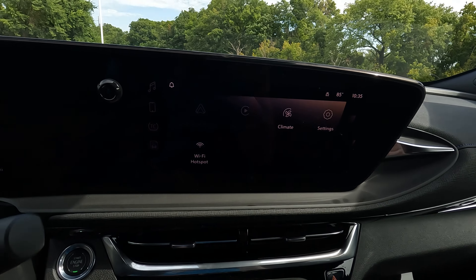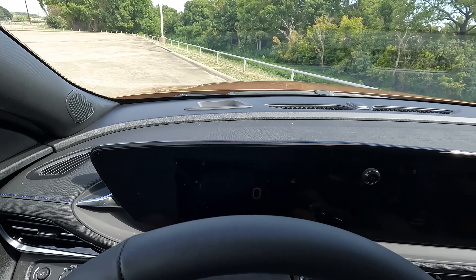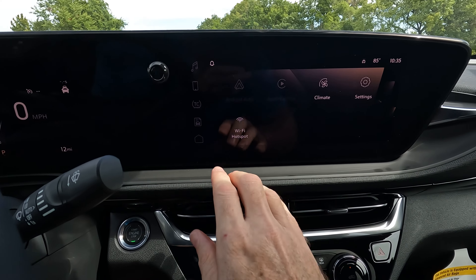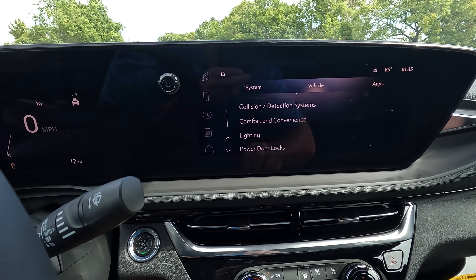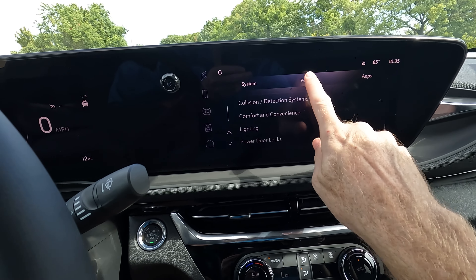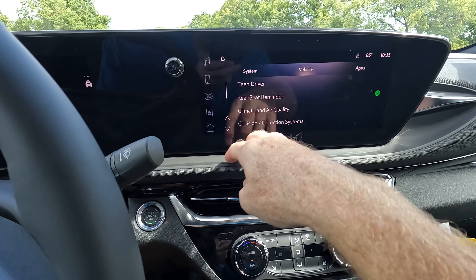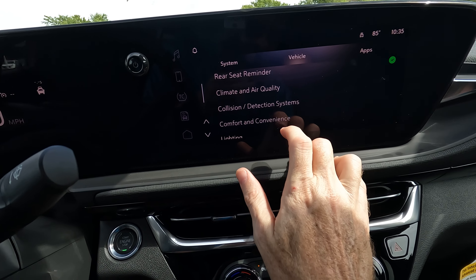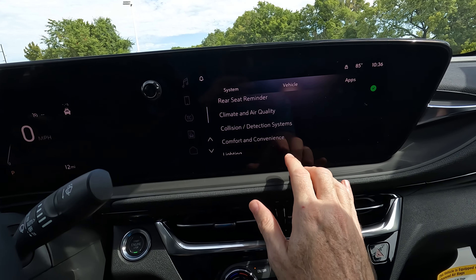A very nice modern look with the infotainment screen — it does have a curve to it. Everything here is angled just a little bit towards the driver, so it's a very driver-focused vehicle. You can go into settings and see Apple CarPlay and Android Auto, teen driver mode, rear seat reminder, rear seat reminder, climate and air quality, comfort and convenience, and lighting. You also have your collision detection systems, automatic emergency braking, and front pedestrian braking — a lot going on here.